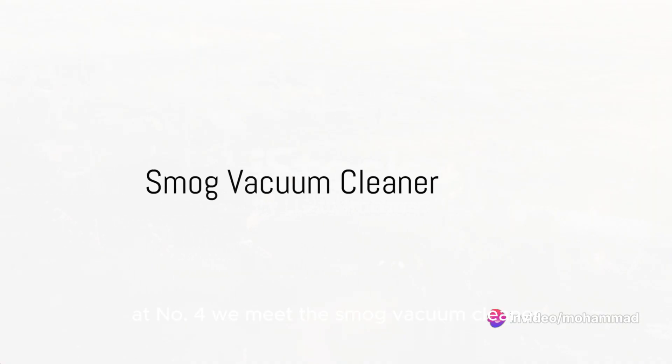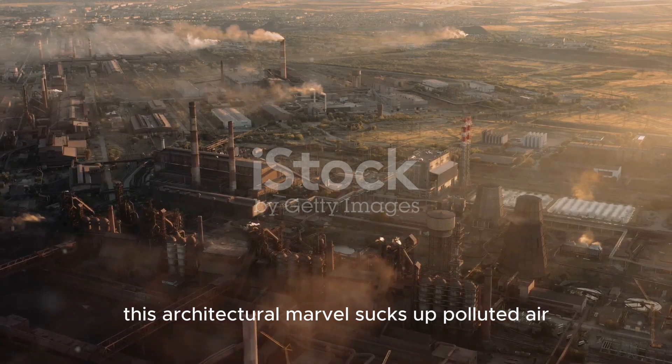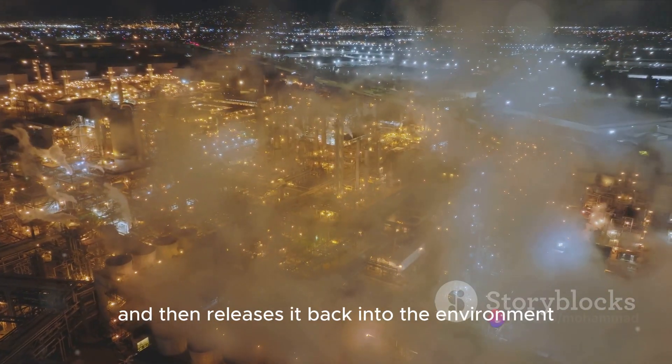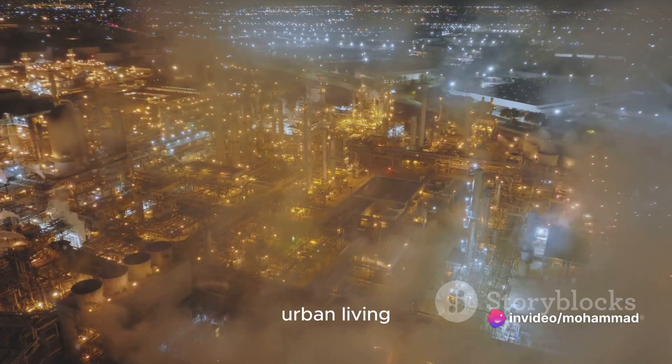At number 4, we meet the Smog Vacuum Cleaner. This architectural marvel sucks up polluted air, cleans it at the nano level, and then releases it back into the environment. It's an innovative approach to clean urban living.